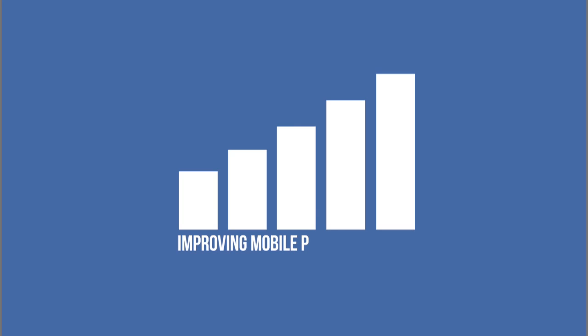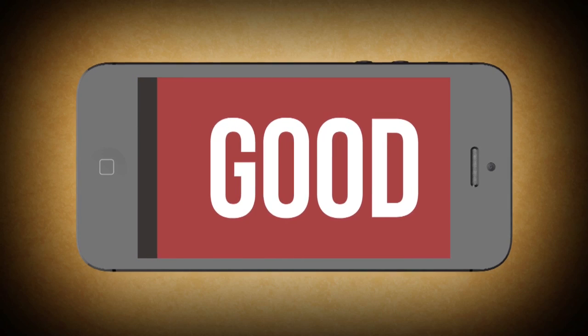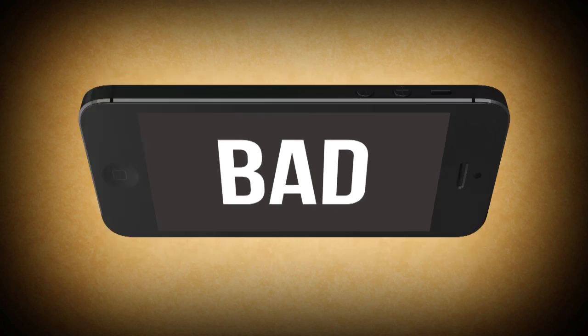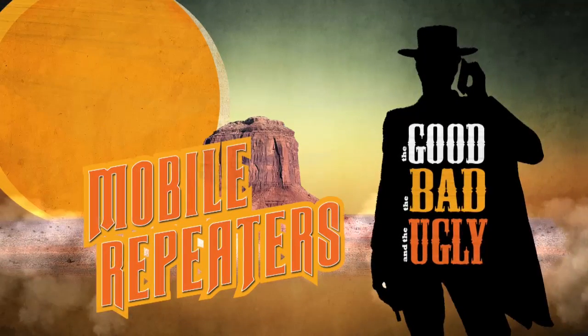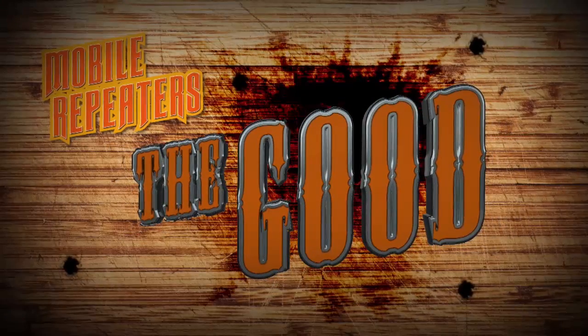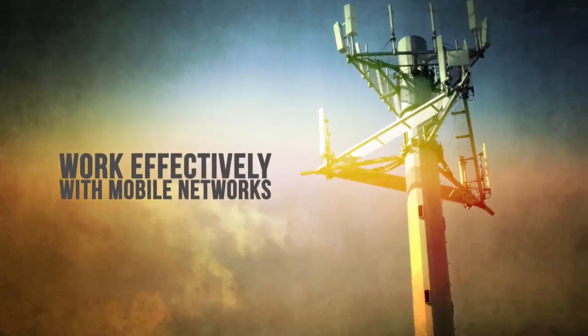When it comes to improving mobile phone reception using mobile repeaters, there's a good way of doing it and there's a bad way. Doing it the bad way, things can get ugly fast. The good way of doing it is to contact your carrier to discuss the problem. They have solutions to boost your reception that work effectively with mobile networks.